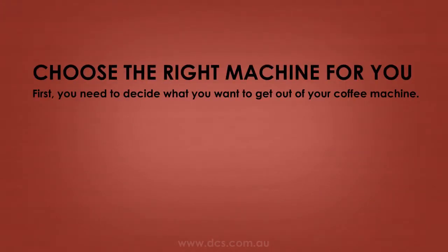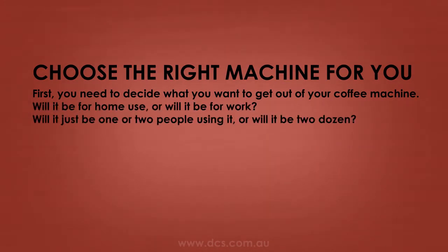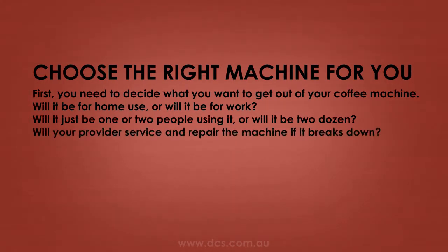First, you need to decide what you want to get out of your coffee machine. Will it be for home use or will it be for work? Will it just be one or two people using it, or will it be two dozen? Will your provider service and repair the machine if it breaks down?